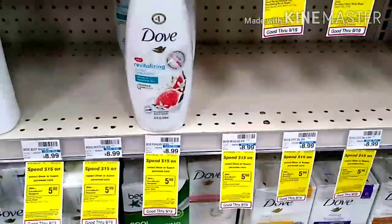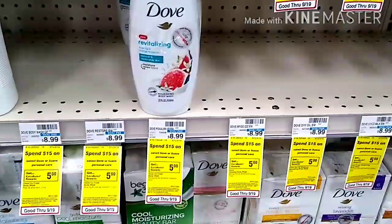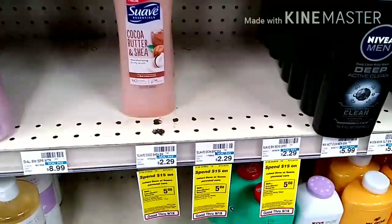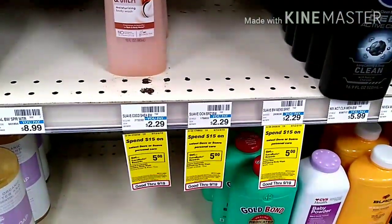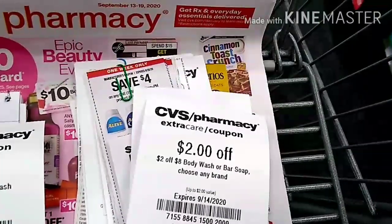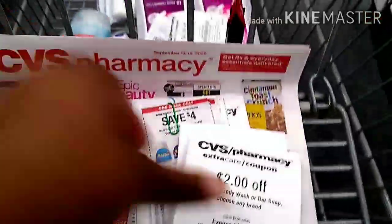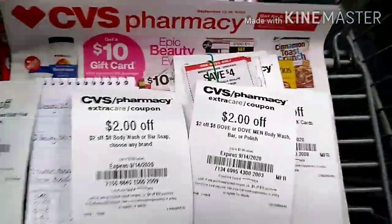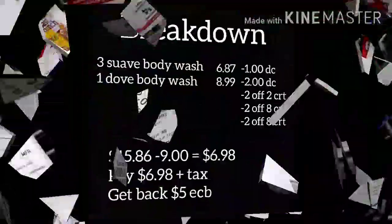I'm going to pick up the Dove body wash, priced at $8.99. It is on a spend $15 get a $5 ECB deal. Along with that, I'm going to pair the Suave body wash — picking up two of these for $2.29 each. I'll be using a $2 off two Suave body wash CRT, a $2 off Dove body wash or bar soap CRT, a $2 off Dove body wash CRT, and a $2 off digital coupon for the Dove body wash.